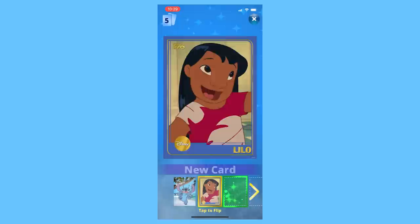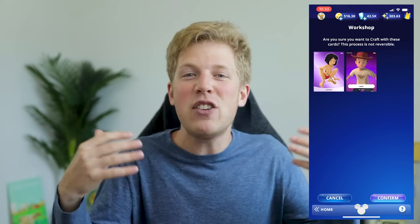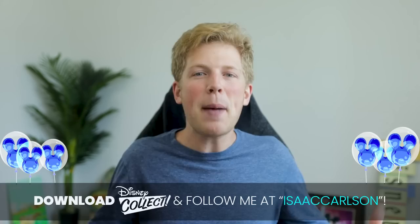Today's sponsor, Disney Collect, supports our passion for Disney animation and all of Lilo and Stitch's experiments. The Disney Collect app allows you to get virtual cards of all of your favorite characters, including the heroes from Lilo and Stitch. With the cards you open from packs, missions, and their arcade, you can work to complete sets, craft them into rare cards, and even trade them with friends in the app or other fans from around the world. Download the app through my link below, and follow me by searching Isaac Carlson.